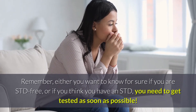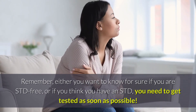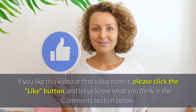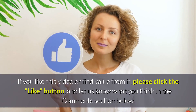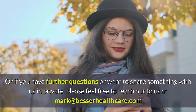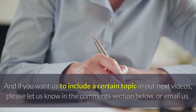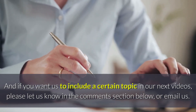Remember, either you want to know for sure if you are STD-free, or if you think you have an STD, you need to get tested as soon as possible. Don't delay. Thanks for watching this video. If you like this video or find value from it, please click the like button and let us know what you think in the comments section below. Or if you have further questions or want to share something with us in private, please feel free to reach out to us at markandbesserhealthcare.com. And if you want us to include a certain topic in our next videos, please let us know in the comments section below, or email us.